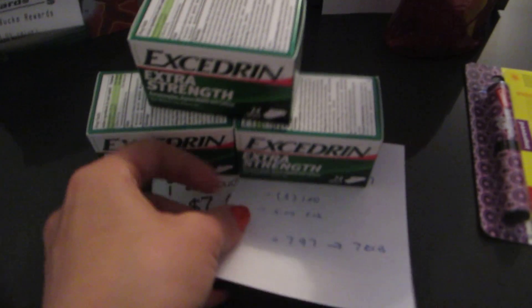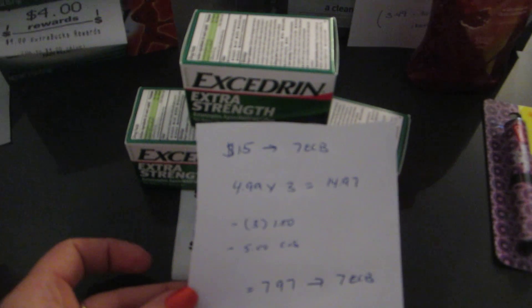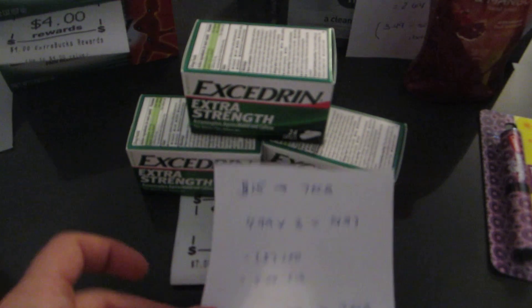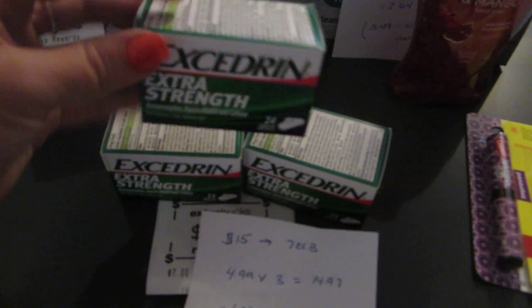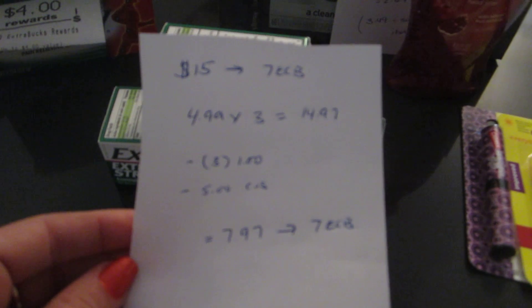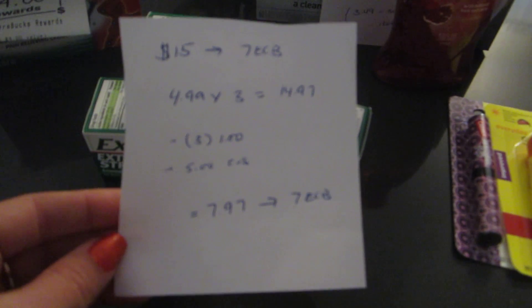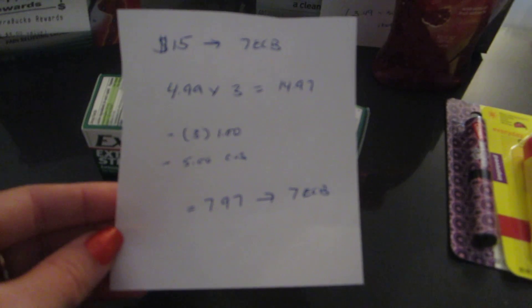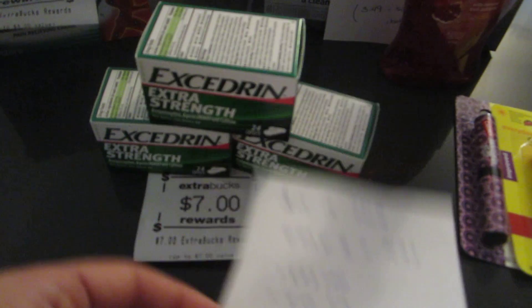Excedrin is a spend $15, get back $7 deal. I purchased three of the $4.99 ones — the 24-count — totaling $14.97. I had three $1 printable coupons available on their website, plus a $5 CVS coupon for Excedrin. So I paid $7.97 and got back the $7.